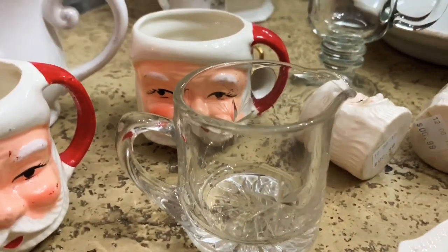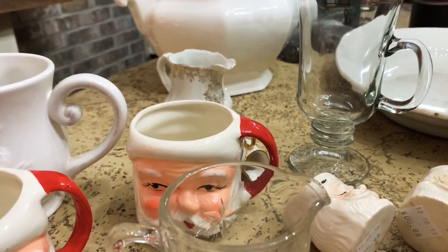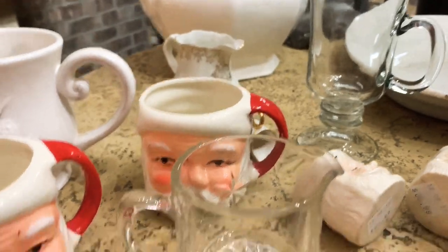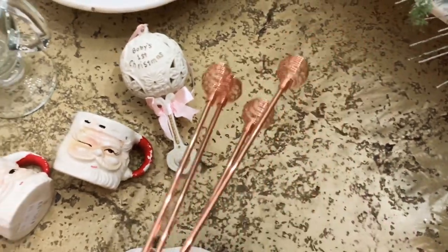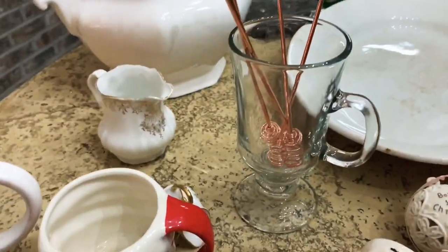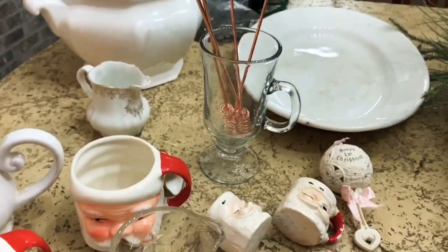I got these two clear glass pieces last night at a thrift store about an hour from our house while we were doing Christmas shopping. I showed in one of my Christmas decor videos that these coffee stirs are so pretty, and I wanted a pretty glass jar to put them in beside my coffee machine. I bought both because I couldn't decide, but they do look better in the tall one.